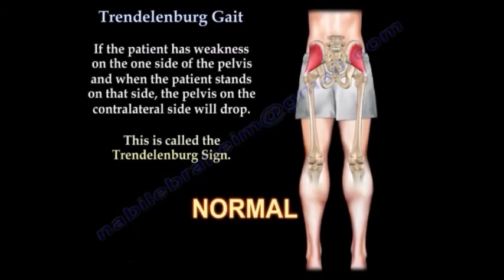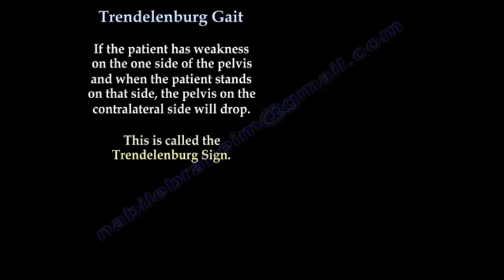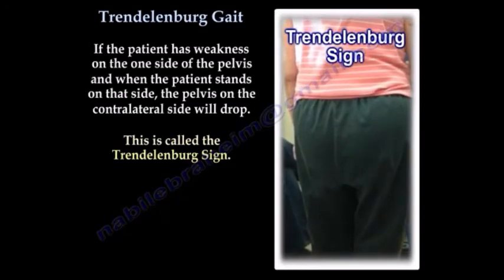If the patient has weakness on one side of the pelvis and when the patient stands on that side, the pelvis on the contralateral side will drop. This is called the Trendelenburg sign.